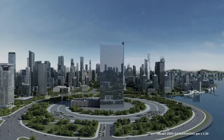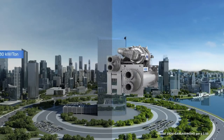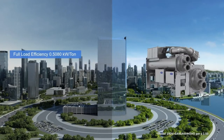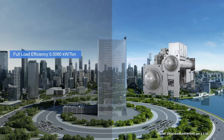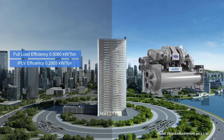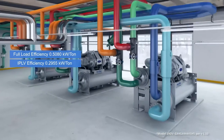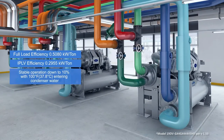While the weather may vary significantly, the 19DV centrifugal chiller delivers unwavering performance, flexing to maintain comfort and tenant satisfaction, while providing excellent full and part load efficiency. The 19DV utilizes lift optimization technology to combine excellent efficiency and a wide, stable operating range.